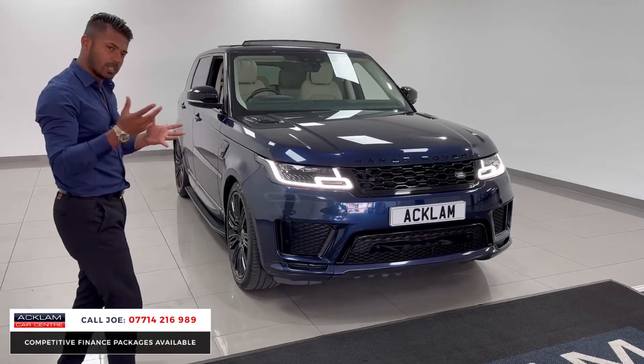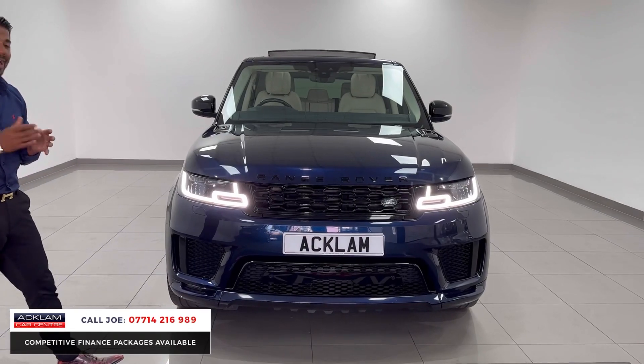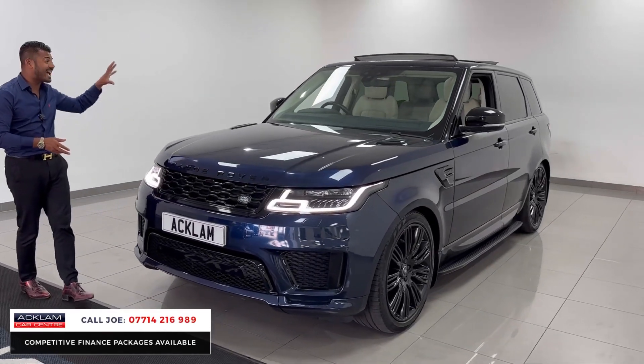Firstly, because of the colour and because of the way it's been looked after. It is a facelift model vehicle, so it has got the new facelift LED headlights and the LED daytime running lights. It has got the full black styling pack on it, which is the badges, the grills, the inserts, the bonnet vents and the side vents.